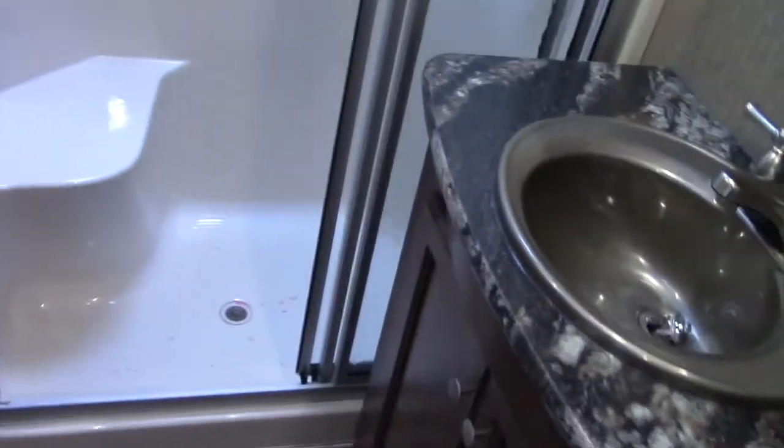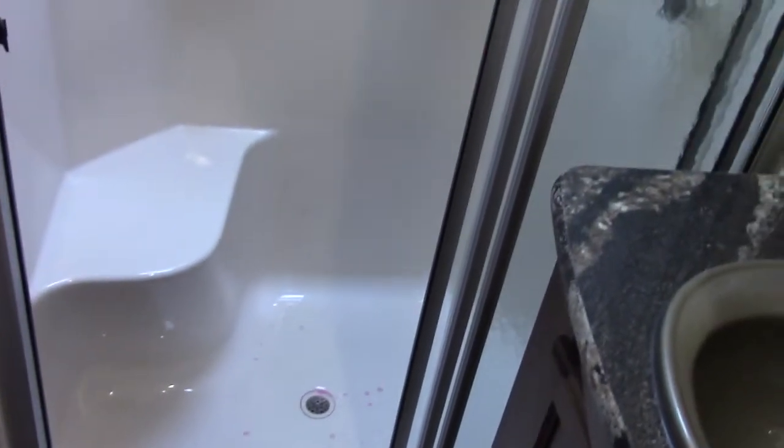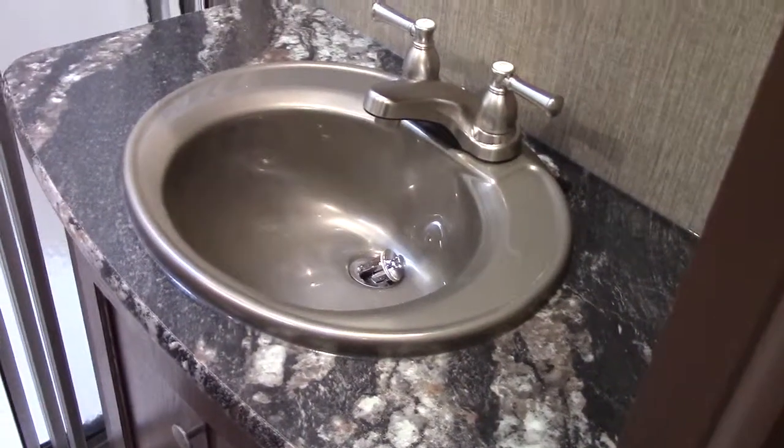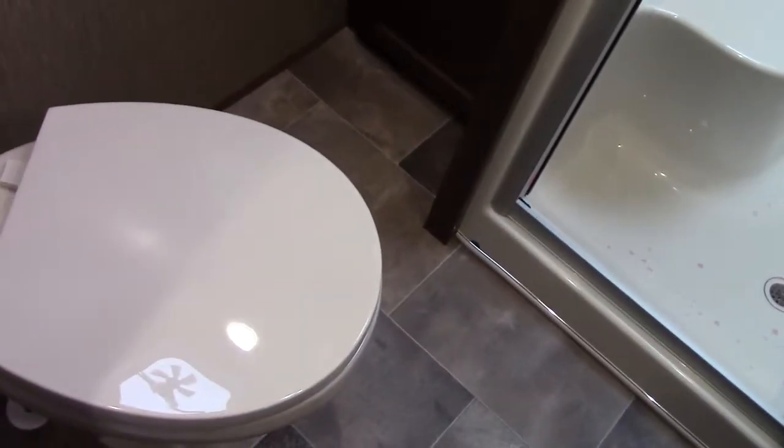Here's the master bath. We have a fiberglass molded garden shower with a seat in the back and glass enclosure doors, a nice oversized vanity sink, medicine cabinet, LED lights, and a big two-door linen closet, as well as a china porcelain foot-pedal flush upgraded toilet.